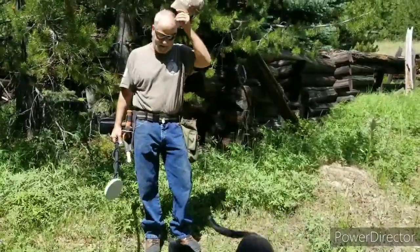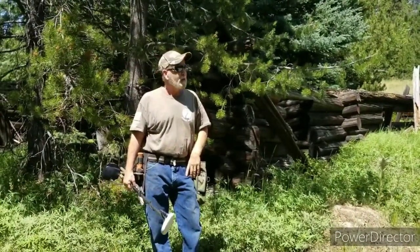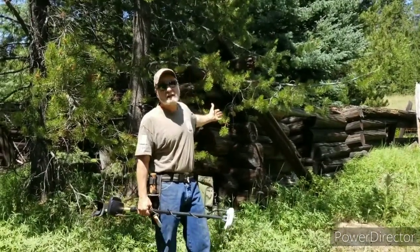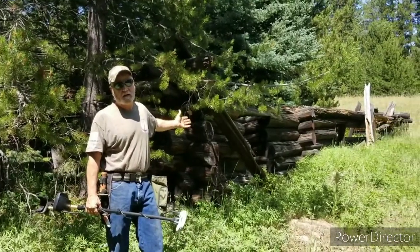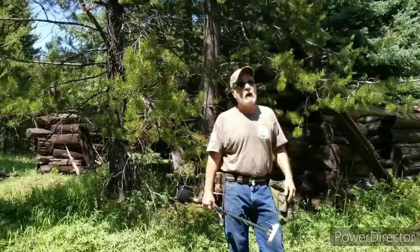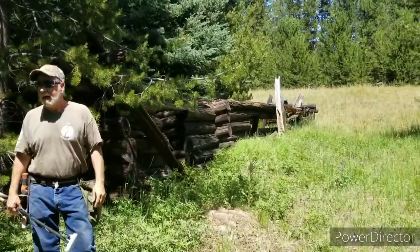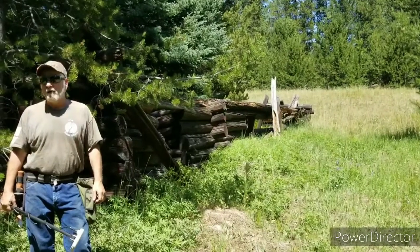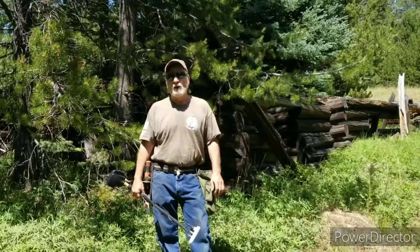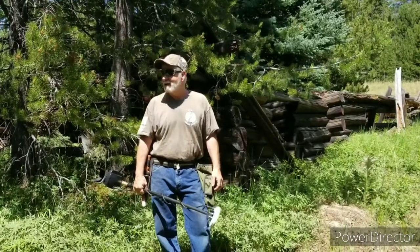Hello everybody. We just hiked — they said it was a half mile, turned out it seems a little longer. Look at the size of this cabin. This is Corral Creek, way up on the Continental Divide. I am way deep in. There's two more back over here. I've got my wife and Cheyenne my puppy with us. We are going to turn the fish finder on and go see what we can find here.